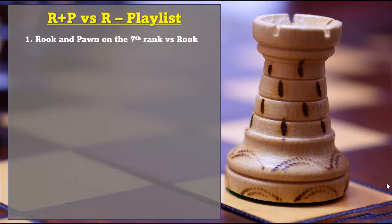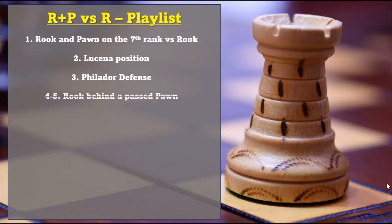In the first video we're going to go over the most important positions involving rook and pawn on the 7th rank vs rook. In the second video we're going to talk about the Lucena position. In the third video we're going to learn the Philidor defense. The 4th and 5th video will go over the importance of having a rook behind the passed pawn.